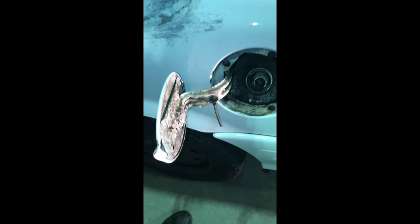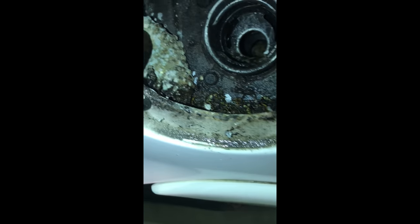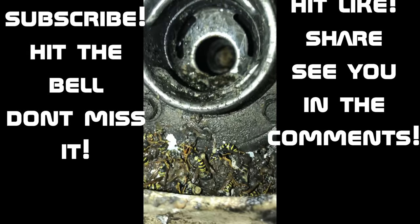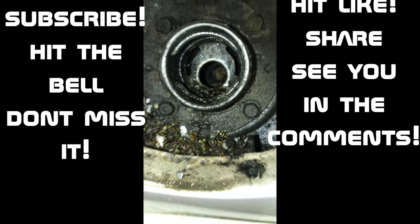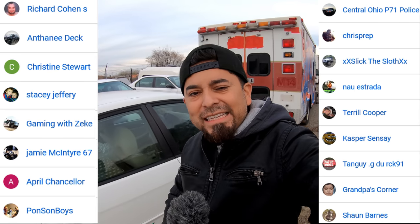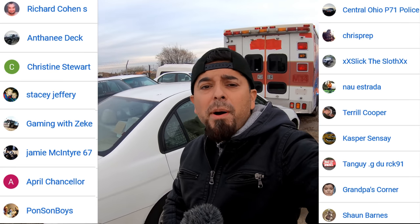So this car was sputtering a little bit. Take a closer look — it's missing the cap, and look at all that. That's not good. Huge shout out to all my channel members — your support makes videos like these possible. Thank you guys so much.